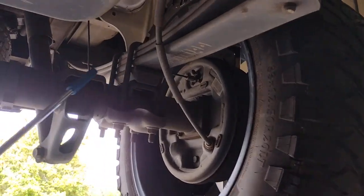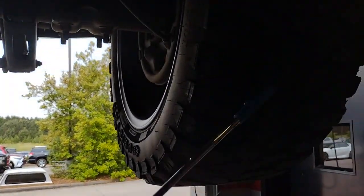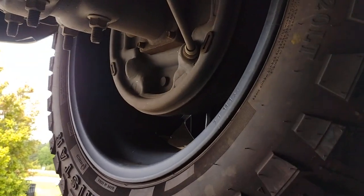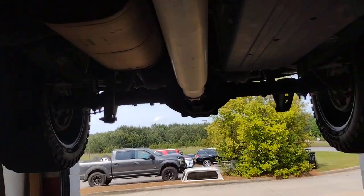These are just some of the great options this vehicle comes with: keyless entry, satellite radio, heated mirrors, rear wheel drive, stability control, leather steering wheel, intermittent wipers, traction control, split bench seat, driver adjustable lumbar.